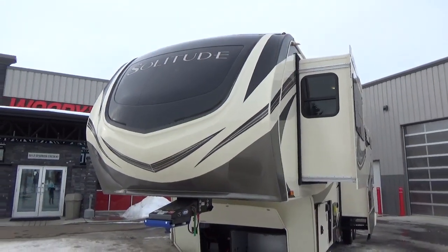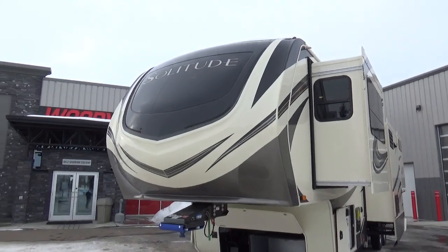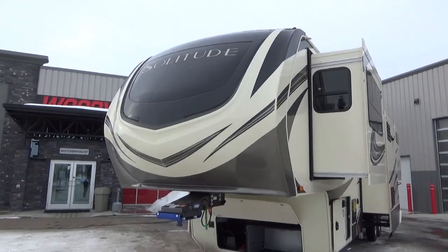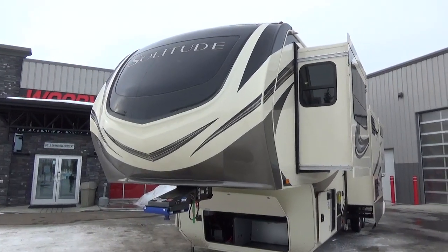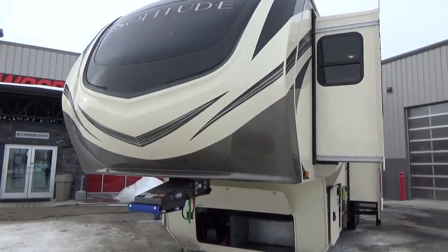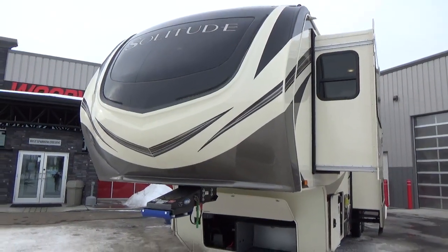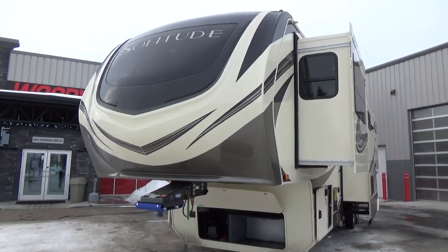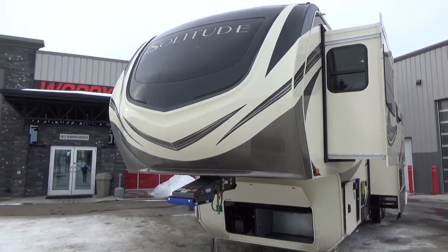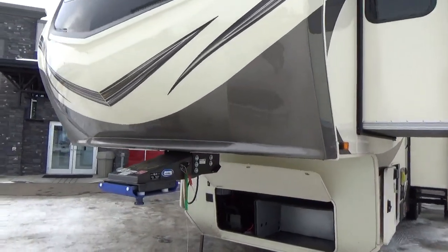Grand Design, true to form, uses a fully automotive-painted front cap. The bonded windshield up top gives you a really sharp look, and it's got integrated LED lighting on that front cap. The graphic package is a 3M graphic, which gives you a five-year warranty — 12 months, no questions asked, replacement. It's a far superior graphic with higher UV protection, so it's going to stand the test of time. Solitudes and Grand Designs traded in five or six years old still have graphics that look pristine.